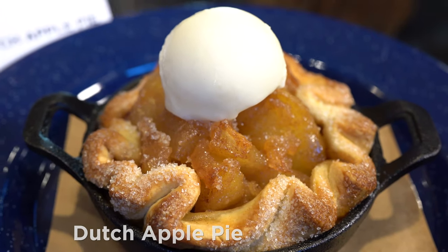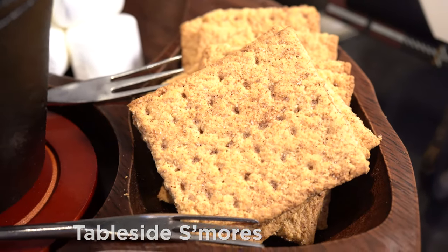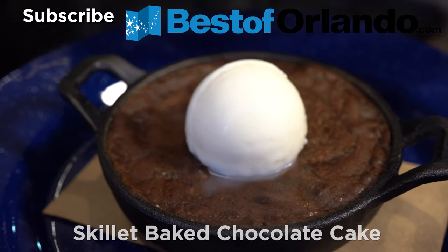Dutch Apple Pie, Baked Alaska, Table Side S'mores, and Skillet Baked Chocolate Cake.